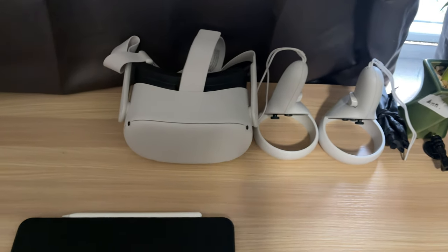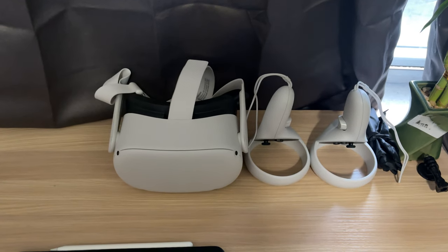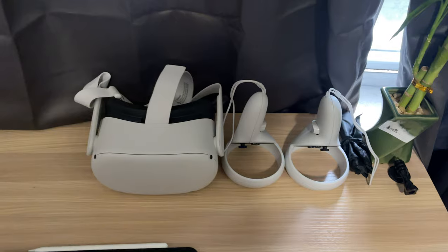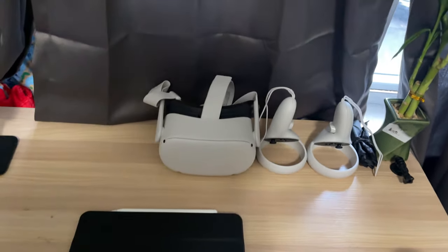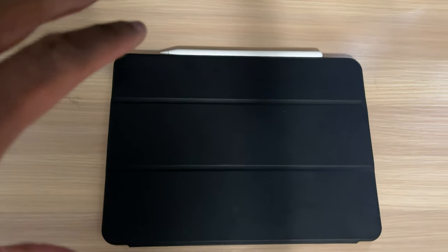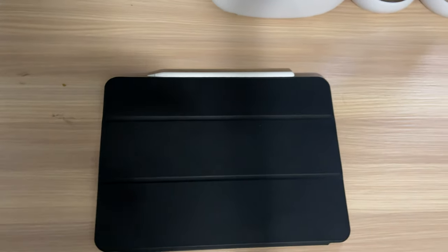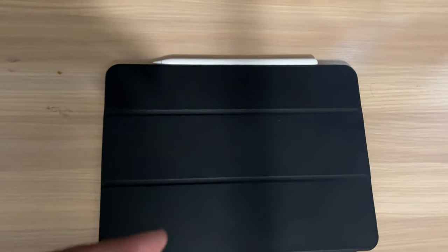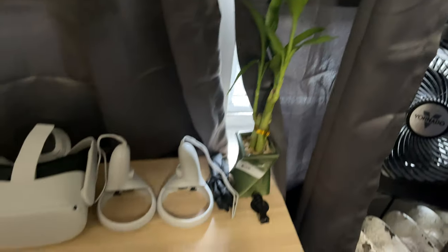I have an unboxing video for the Oculus Quest 2 that I haven't uploaded yet — I got it as a birthday gift. I'll probably include that as a bonus video. This is the iPad Pro 11 inch with a cheap Amazon cover — not Apple. I also have a money tree and a fan over here.